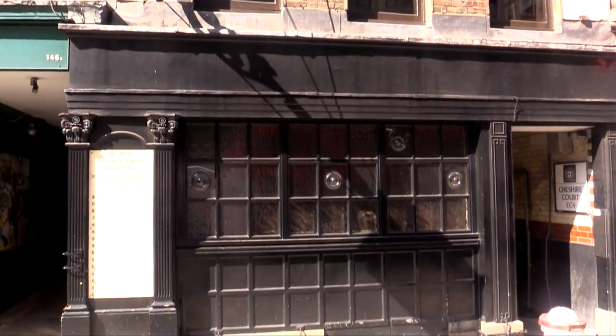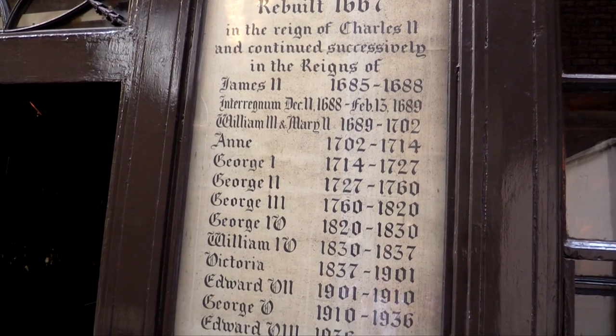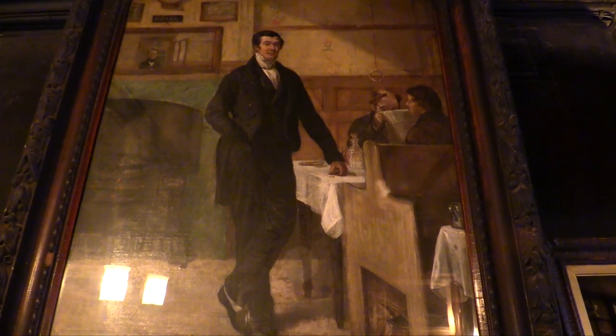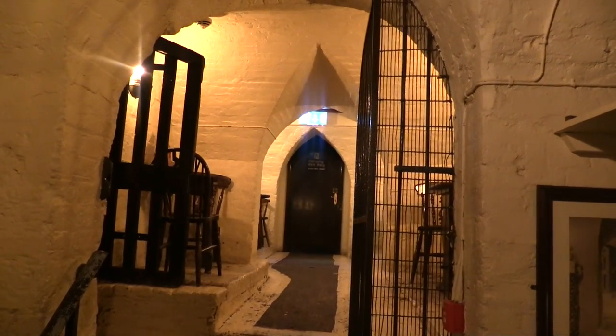There was a pub here before, but it burnt down in the Fire of London. This was the first public building to open up after the Fire of London along here. Many famous people have been drinking here — Benjamin Franklin, Dr Johnson, Charles Dickens, Mark Twain. What I really like about the picture up on the wall is that the bloke in the picture is leaning on a table which still exists — it's in the other room. I think they've got Dr Johnson's flagon. 'The flagon with the dragon has the brew that is true.' There used to be a medieval monastery here, so you can see down in the depths there's a labyrinth with the vaults of this medieval monastery.